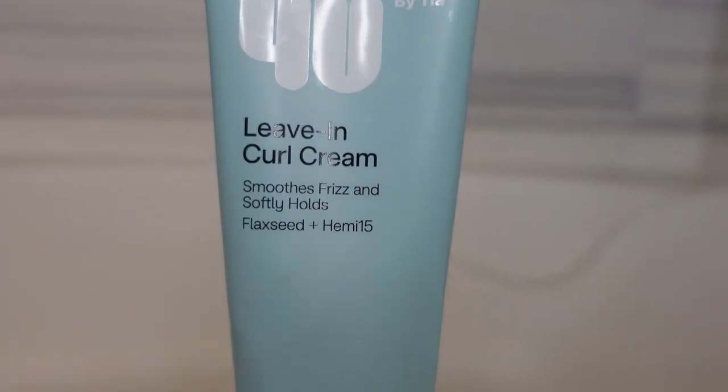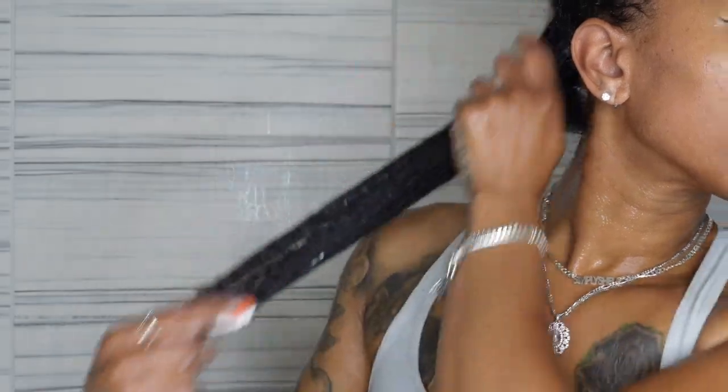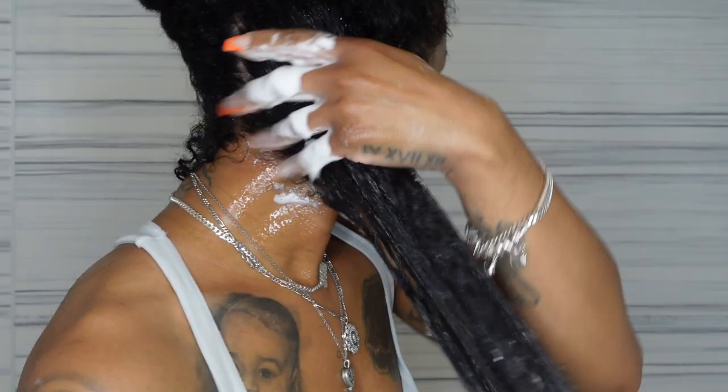Now I'm going to follow with her stylers. I started off with the leave-in curl cream, which is supposed to smooth frizz and softly hold. It contains flaxseed, which is one of my favorites — I make my own DIY flaxseed, and there's been no gel on the market that has tapped flaxseed. It also has Hemi 15 again. I work in small sections from roots to tips to ensure I'm getting all of my roots, not just the top layer, and I get instant definition.